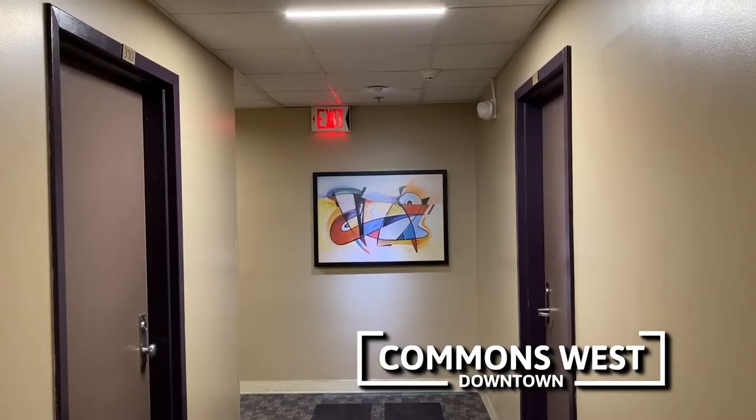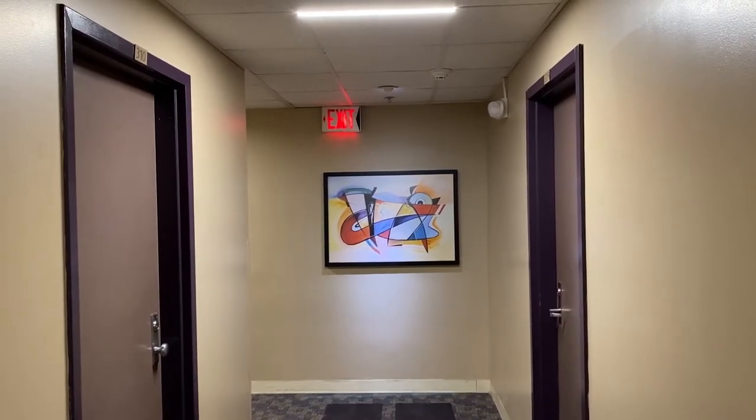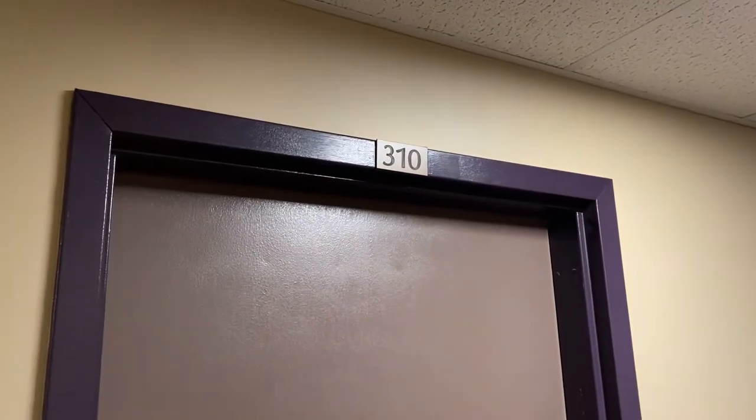Welcome to Commons West. This is a five-story apartment building on the western end of the Ithaca Commons. We're here today to see apartment 310, a one-bedroom unit on the third floor. Let's head on in.